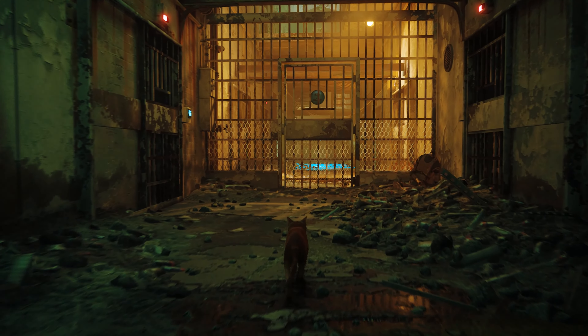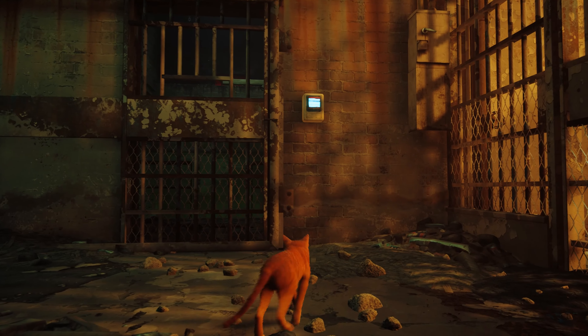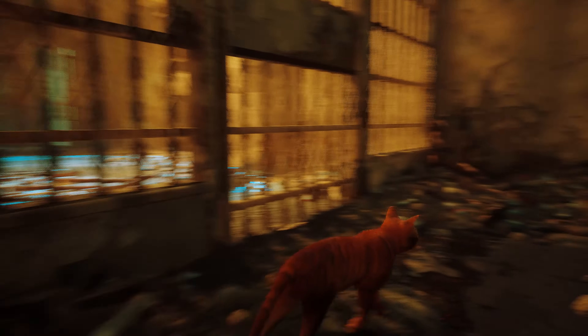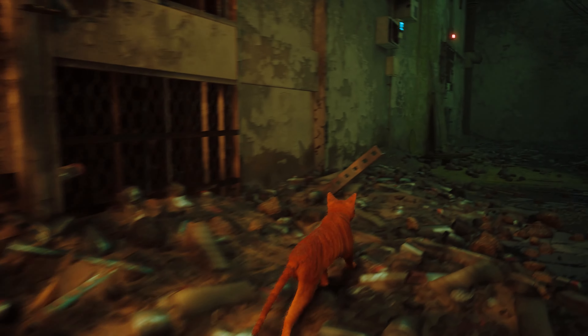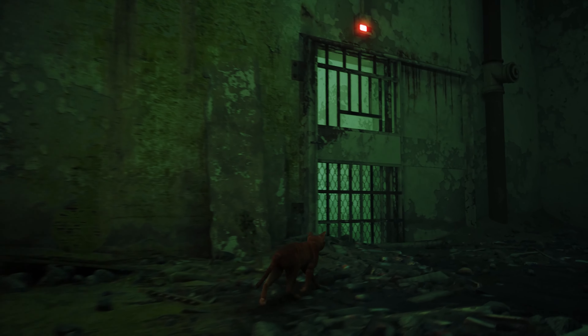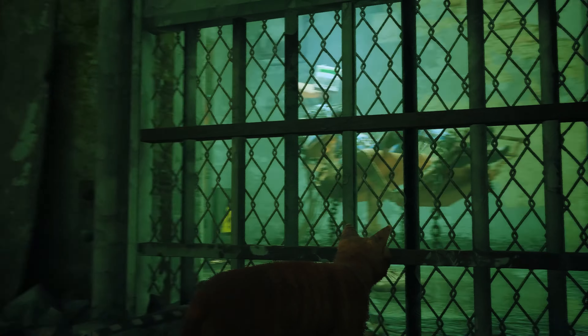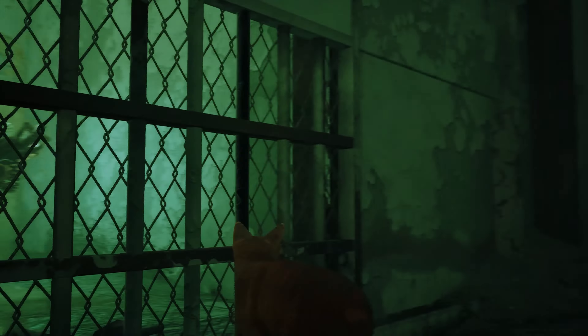Did they shoot the cat? Are we still alive? We're in a cat-shaped prison cell above the water, so we need to escape by rocking back and forth.